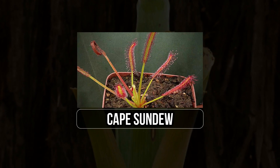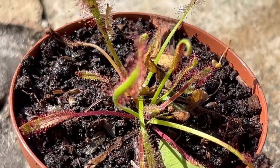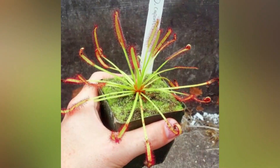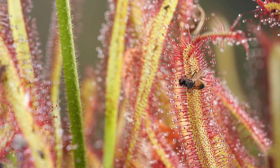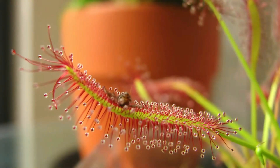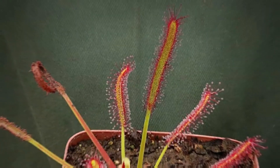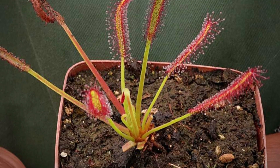17. Cape Sundew. Native to South Africa, the cape sundew, Drosera capensis, is a captivating sundew species. It boasts long, strap-like leaves covered in sticky glands, which glisten in the sunlight, attracting unsuspecting insects. As insects become ensnared, the sundew's tentacles slowly curl around them, entrapping and immobilizing the prey. Enzymes are then released to digest the captured insects, providing vital nutrients in the nutrient-poor soils where this carnivorous plant thrives.